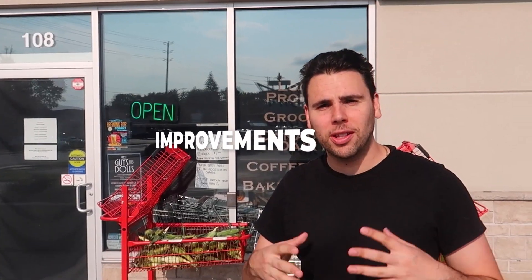Hey everyone, welcome back to this channel. I'm Ray and I wanted to give you guys a tour of the store today. It's been a little while since I've done this on the channel. We've done a lot of improvements and a lot of changes.